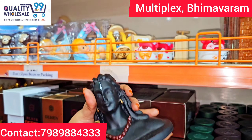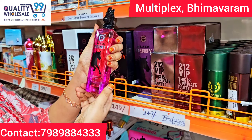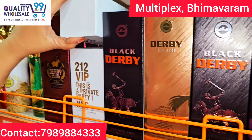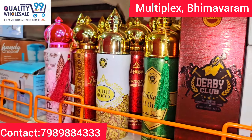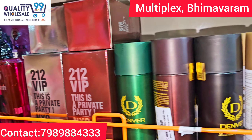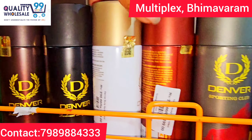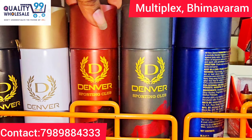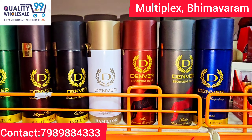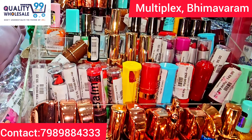Here are new model perfumes with lots of different models and fragrances. We have a lot of gifting purpose options. In our shop, Denver original brand body sprays are available. The MRP is 240 rupees, but we sell for just 199 rupees — a 40 rupee discount.